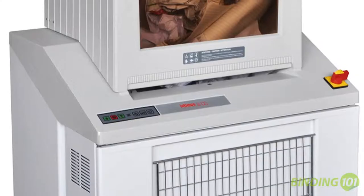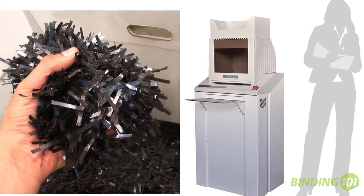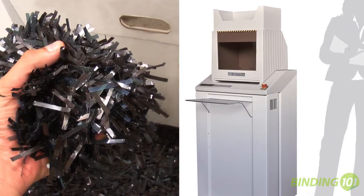The Intimus 852CC is a high-capacity, level 3, industrial and pharmacy shredder that is also great for large offices, government buildings, and more.